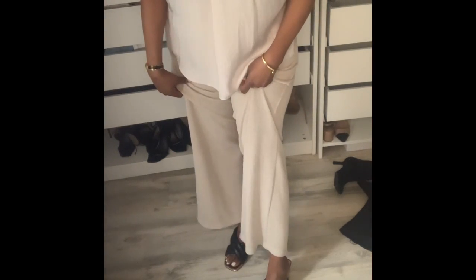This is the outfit, and I love these pants. They're sort of like a knitted type of fabric — very very cute. I'm wearing my Steve Madden mules. This blouse is very flowy and very cute.